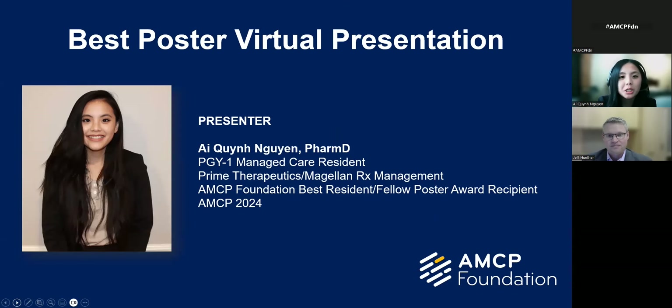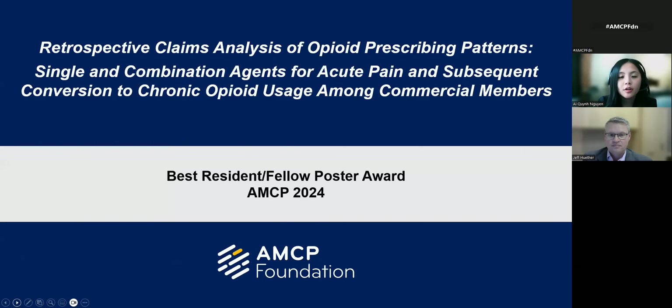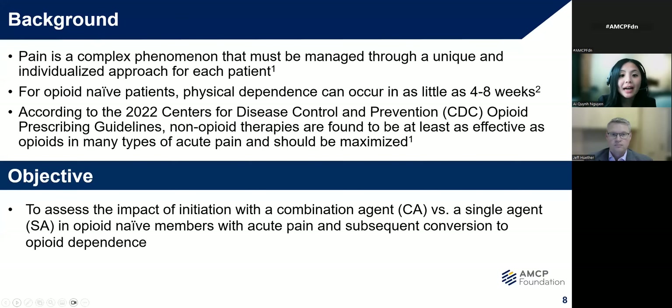My name is Iquin Nguyen and I'm a current PGY1 managed care resident from Prime Therapeutics slash MagellanRx Management. Today I will be going over my poster, which is a retrospective claims analysis of opioid prescribing patterns — specifically single and combination agent use for acute pain and subsequent conversion to chronic opioid usage among commercial members. My poster evaluated opioid prescribing patterns and outcomes through a retrospective analysis of paid pharmacy claims within a commercial health plan. Specifically, I was assessing the impact of the initiation for combination agents like oxycodone-acetaminophen or single agents like oxycodone, to see if they had a predictive role in opioid-naive members who subsequently convert to opioid dependence.